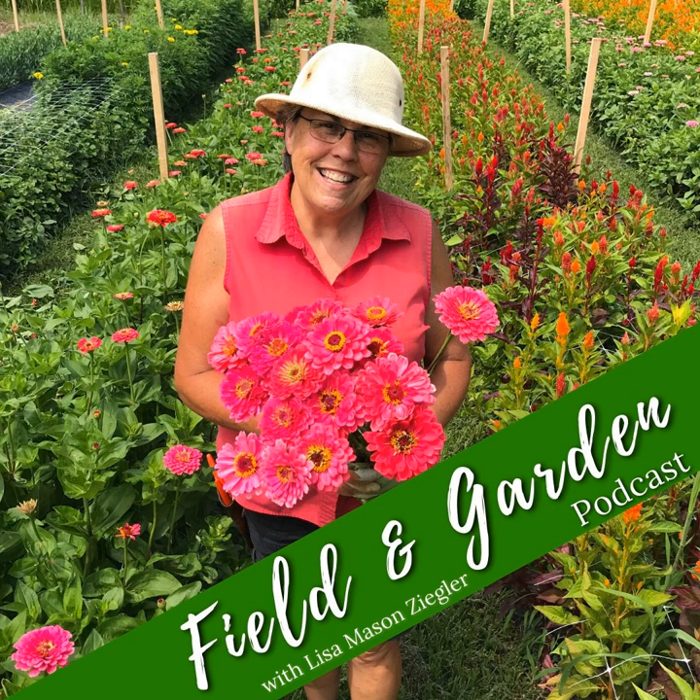Then there are other flowers — and I think many fall into this category — where when you cut them, they continue to develop after you make the cut. That is such a gift. That means if we cut them early, we can get them indoors so they're not out there suffering in the heat, humidity, bug pressure, and wind. I'm thinking of things like sunflowers, snapdragons — you can cut them early in their stage and get them indoors to protect them, and they still continue to develop. So you do have to learn for every different flower what is the best stage. That is step number one.